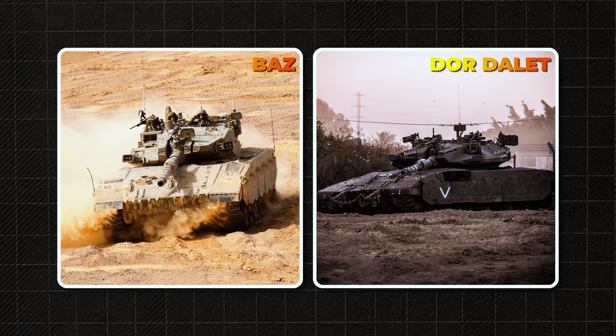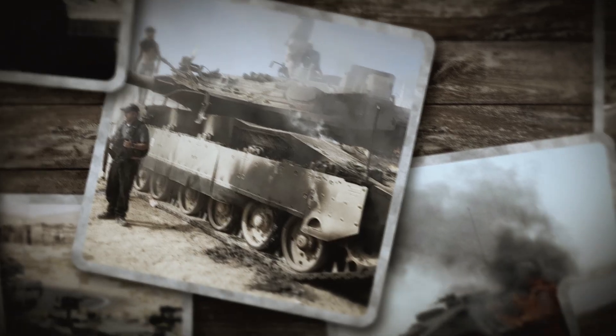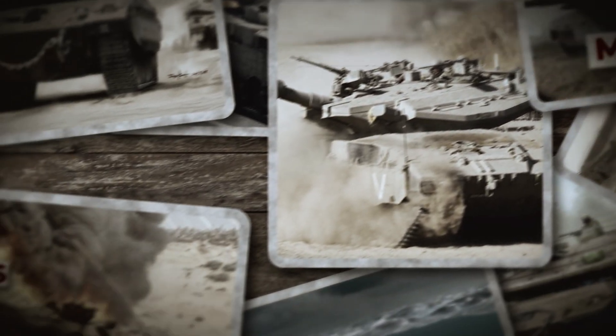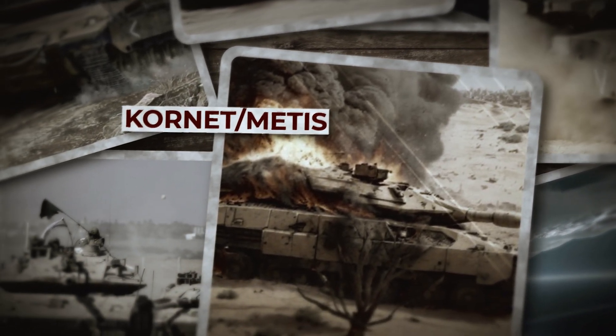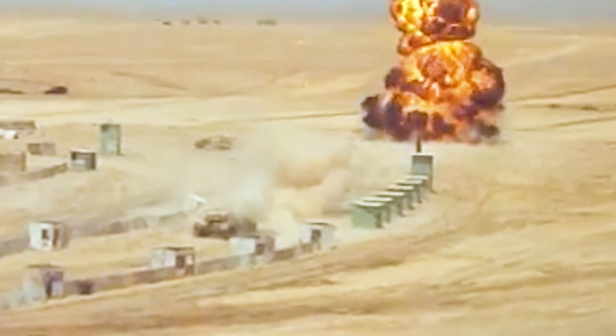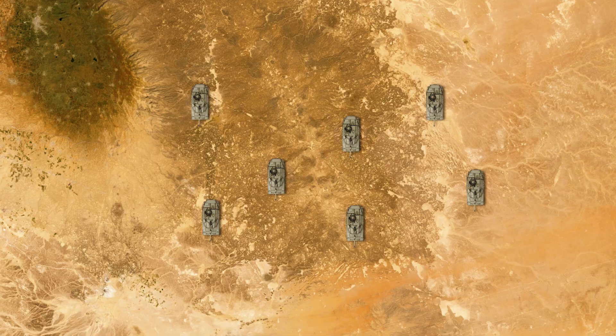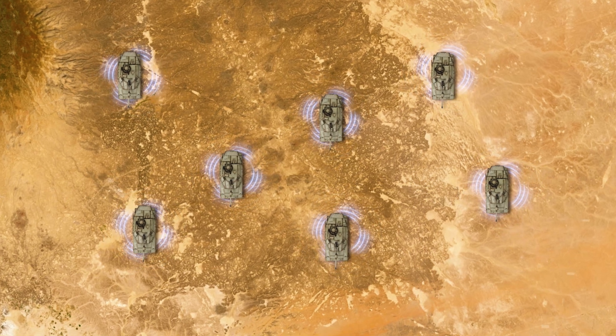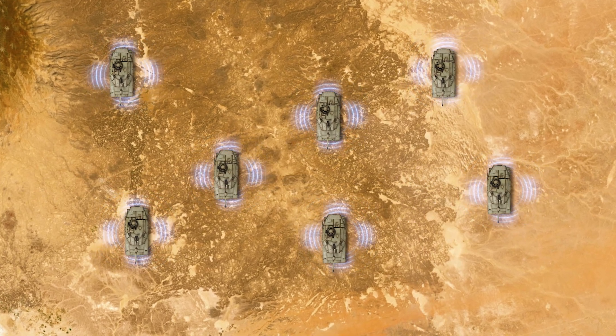The Merkava 3 was excellent, but even this tank became vulnerable on the 21st century battlefield. Adversaries began deploying modern tandem-charge ATGMs such as the Kornet and Metis. Cluster munitions and mines became widespread, particularly in Lebanon and the Gaza Strip. Tactics changed — tanks increasingly faced small mobile groups with RPGs, ambush tactics, and urban jungles. The army needed network integration; tanks had to operate not as isolated units but as part of a unified digital battle space.